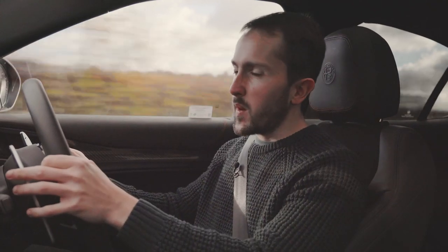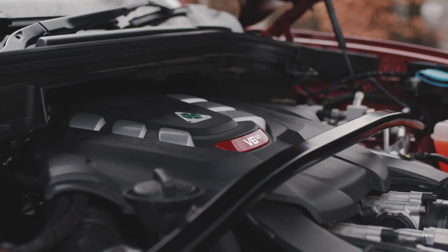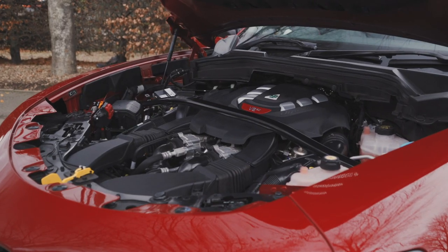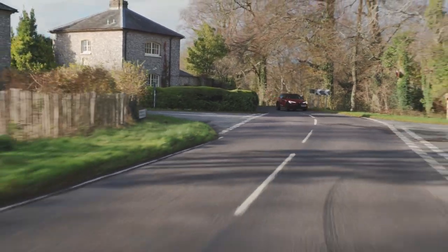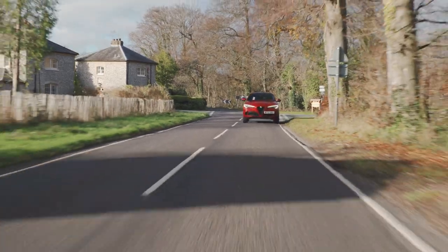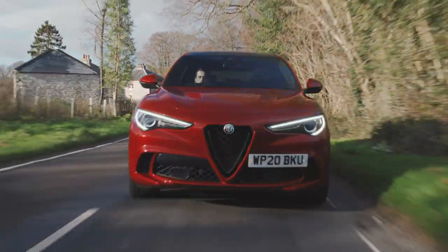The engine is a 2.9-litre twin-turbo V6 with 510 PS and 600 Newton metres of torque. 0 to 62 miles an hour takes 3.8 seconds and the top speed is 176 miles an hour. That is very, very rapid, and the noise on the way there is very, very good.